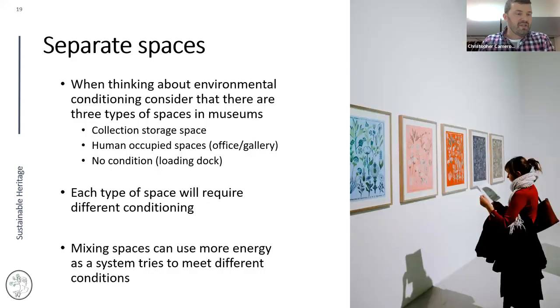Start thinking about separating your spaces. When you look at your collection space, consider that there are roughly three types of spaces in museums: collection storage spaces, human-occupied spaces, and unconditioned spaces like a loading dock. Each requires different temperature and humidity conditions. Try to keep those spaces as separate as possible with dedicated systems.